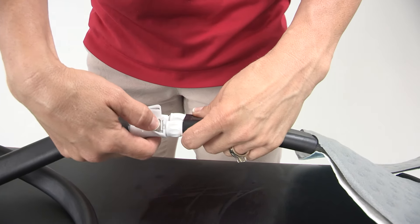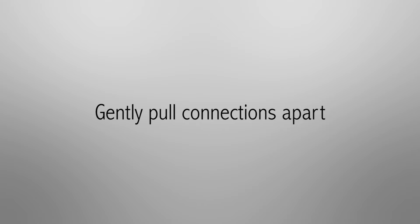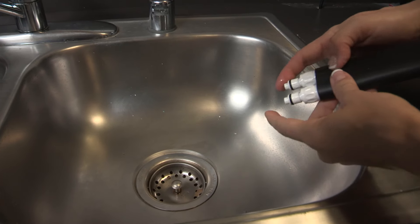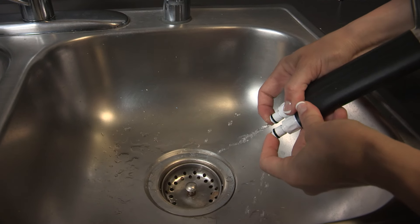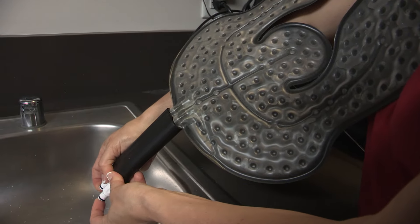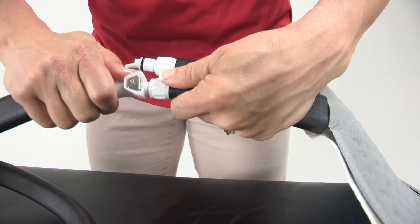Step two: disconnect the pad from the unit by pressing in the silver tabs and gently pull the connections apart. Step three: over the sink, hold the pad so that the small hose is facing down. Press in the tips of the connections just past the O-rings. This will open the valves. Hold for 30 seconds. Step four: reattach the pad to the unit.